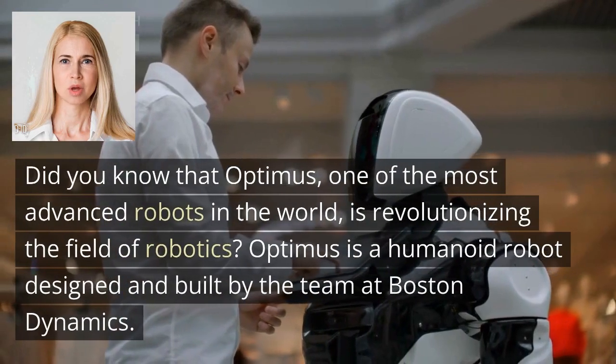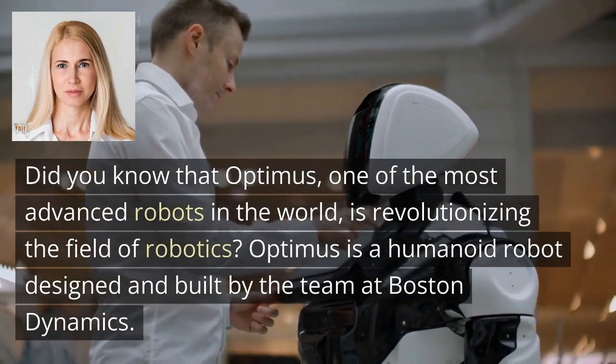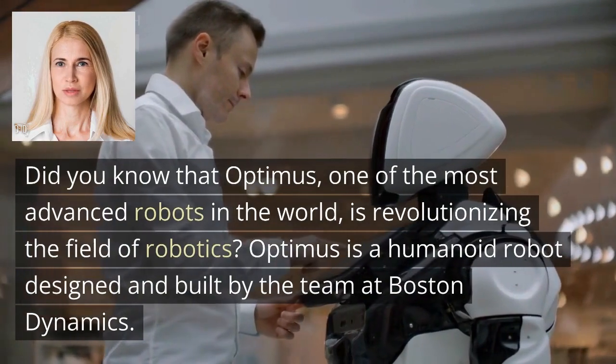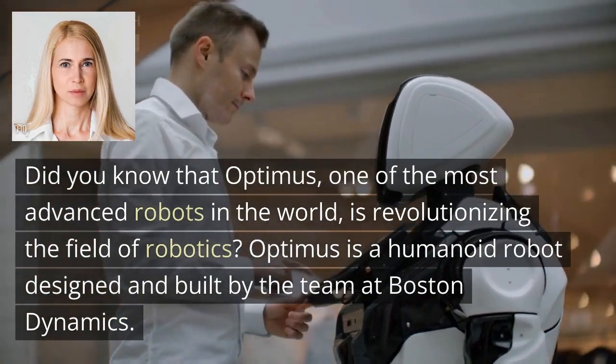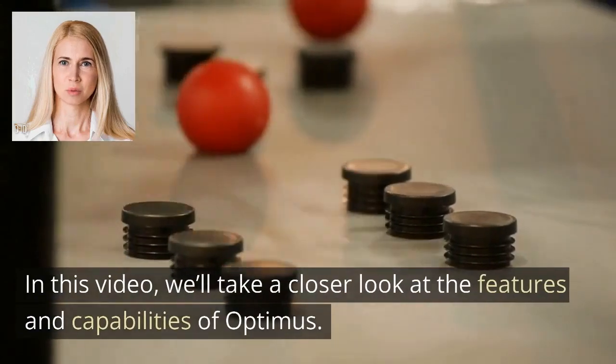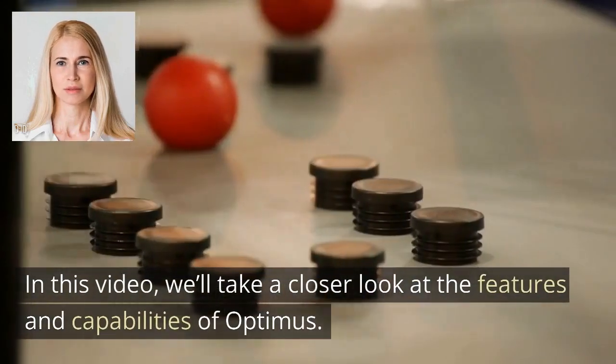Did you know that Optimus, one of the most advanced robots in the world, is revolutionizing the field of robotics? Optimus is a humanoid robot designed and built by the team at Boston Dynamics. In this video, we'll take a closer look at the features and capabilities of Optimus.